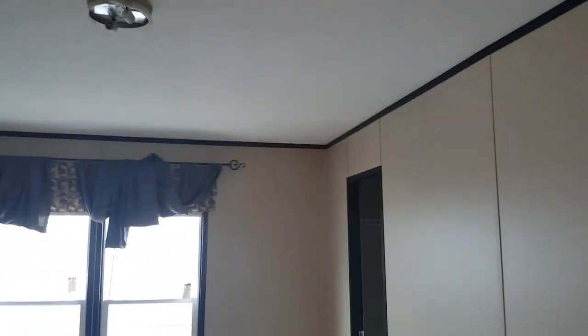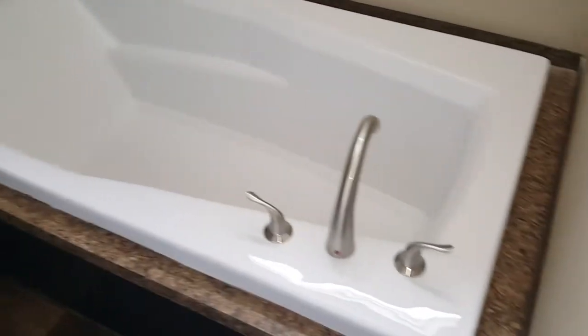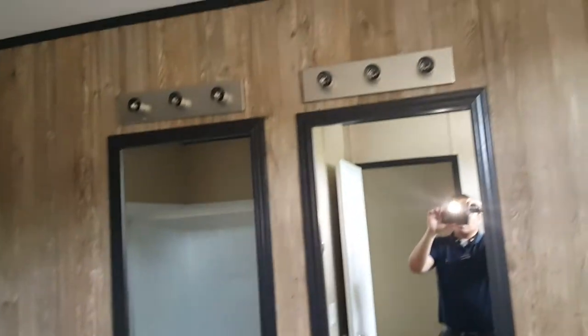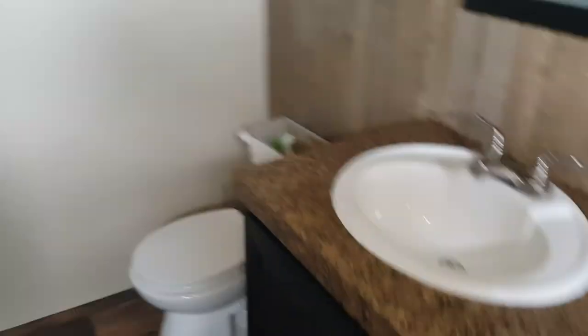Here's the master bedroom and master restroom. You automatically see the tub on the right side with some shelving, double sinks with light fixtures, glass with wooden trim, cabinet space, your toilet, and your shower. This one comes with a large shower spout.